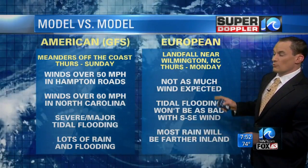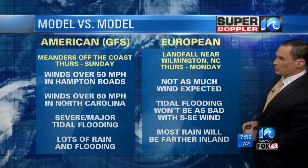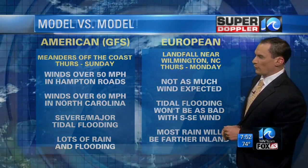The European model, though — remember, it's been steady for a while and has shown more of a westerly track for a long time. Not as much wind expected, some tidal flooding but not as bad. We'd have some probably down towards Hatteras, but maybe not so much in Hampton Roads, and most rain would be farther inland.